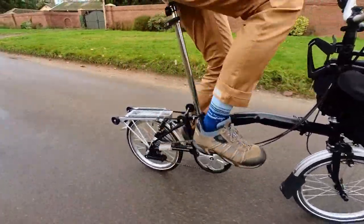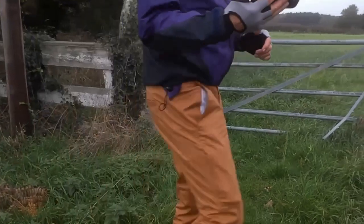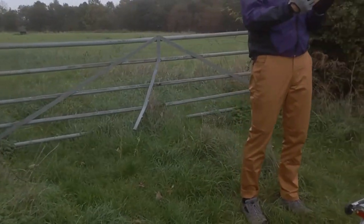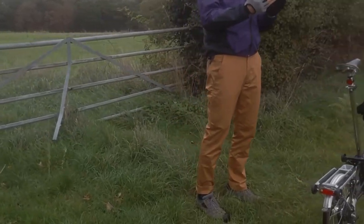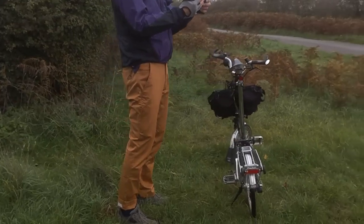Now believe it or not, these trousers cost me £12.99. A similar garment from Rapha is currently on sale at £120. I think they look great — they're cut well, obviously cut and designed by somebody who knows what they're doing.